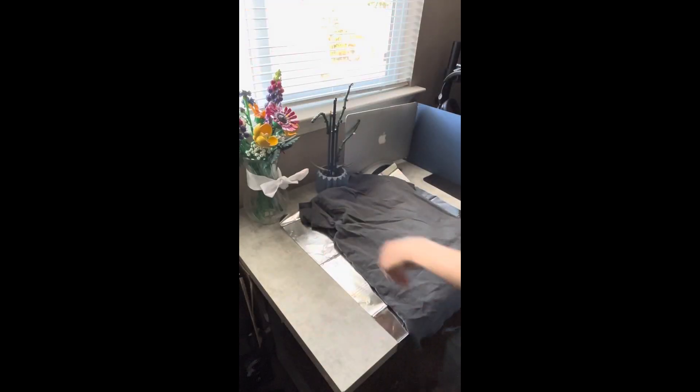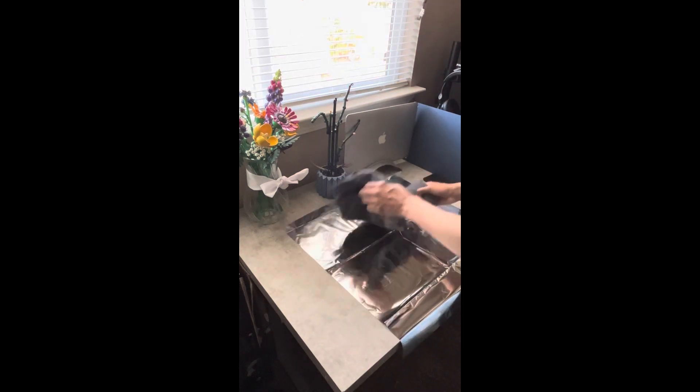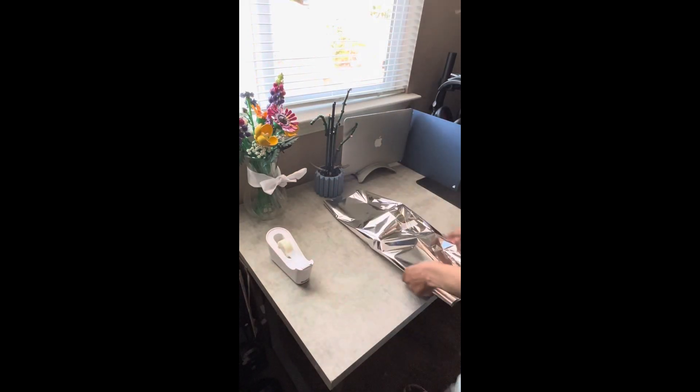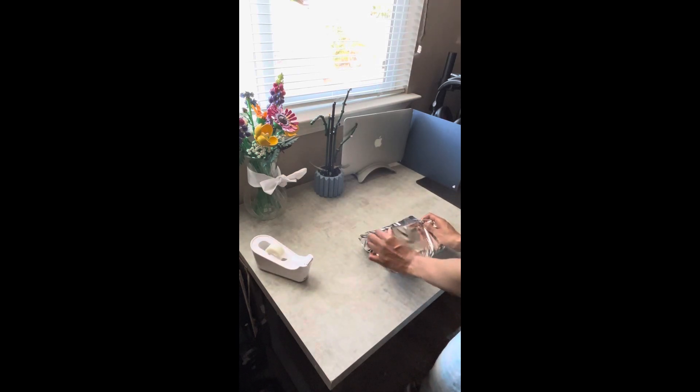Next, you just see me going ahead and laying out the metallic paper to wrap the item in. I think this makes for a better experience when you wrap the item and make it as if the customer is opening a present. I've gotten really good reviews on my shop and I think it has something to do with the way that I pack my items.